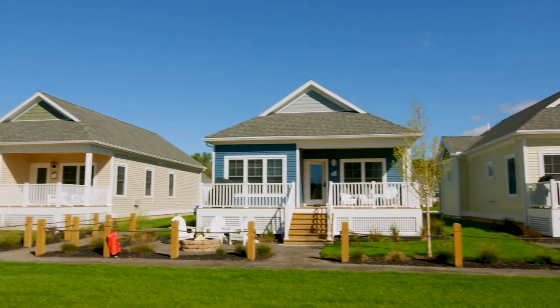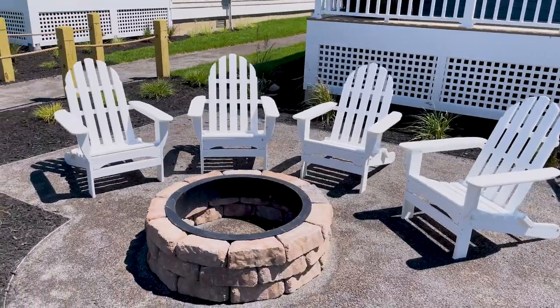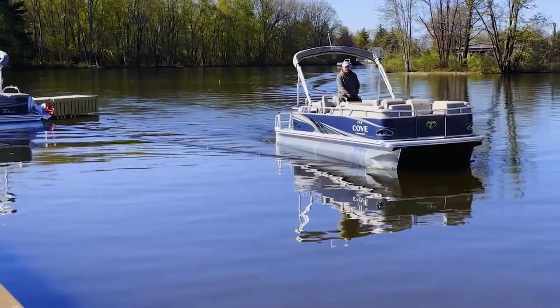Our cottages are spacious and brand new with full-size kitchens. You have a gas grill with a full propane tank, a bonfire pit, and of course your own private pontoon boat.